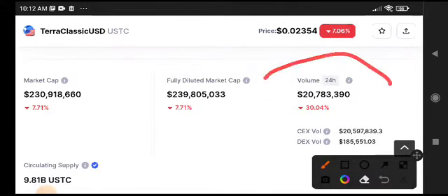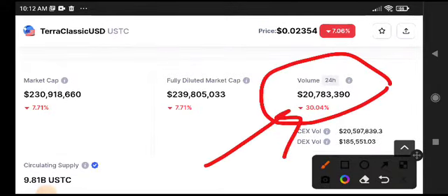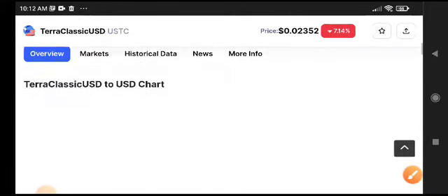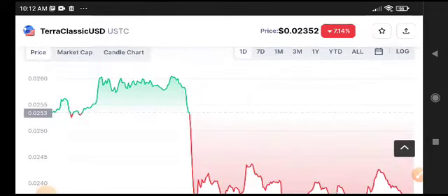You can see at this time the volume of Ethereum Classic USDC — it was decreased 30.04 percent. That means the selling rate is very high across all kinds of markets, not just Ethereum Classic. So that's why, my friends, maybe it crashed down.